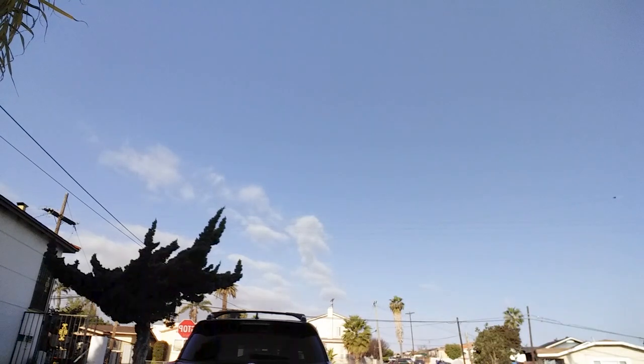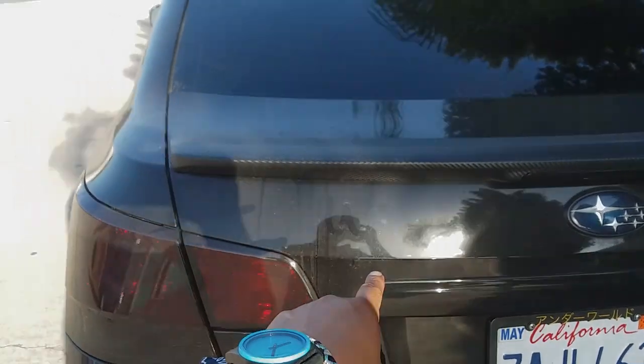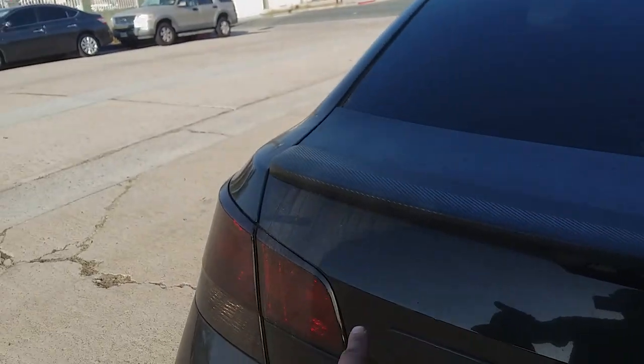Oil change is done — now I just gotta wash this car because it's filthy. Somebody even wrote 'wash me' on there — well, actually I wrote that. I actually really love driving the car after an oil change; the motor always feels so smooth after.